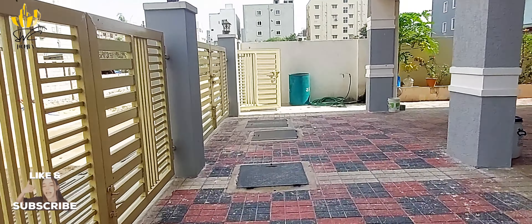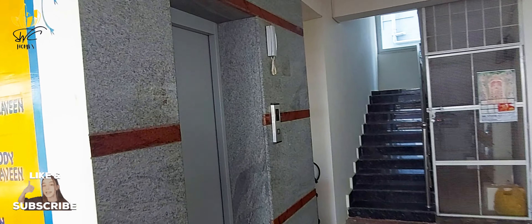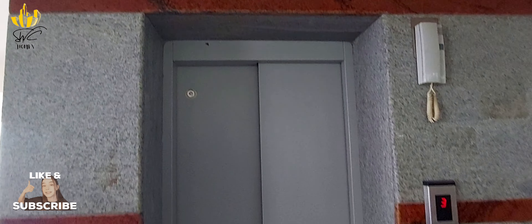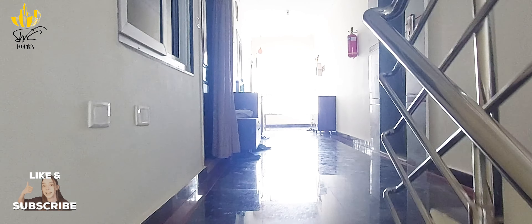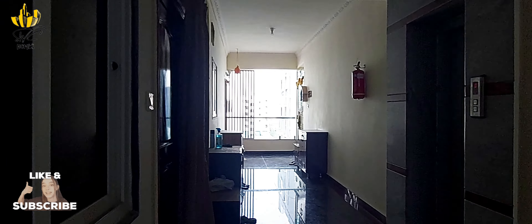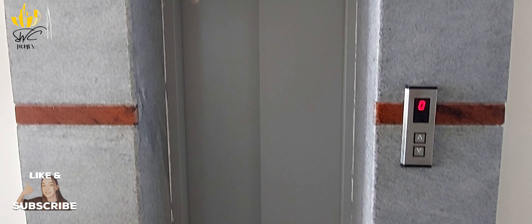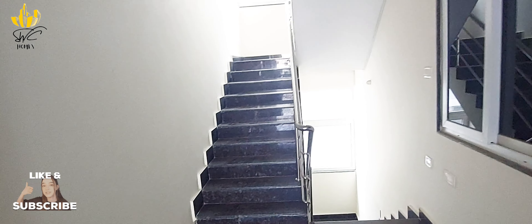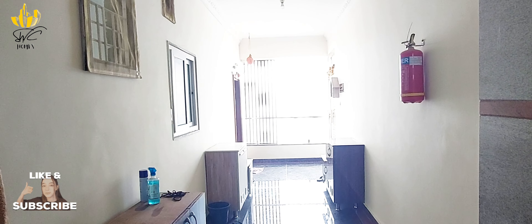The front setback is 10 feet, the sides are 6 feet setback. We have a high-quality branded company lift and a staircase. The flat has 6 feet setback on one side, 12 feet on the other sides. Price details will be added in the description.